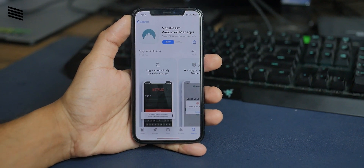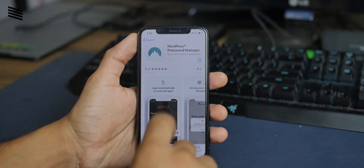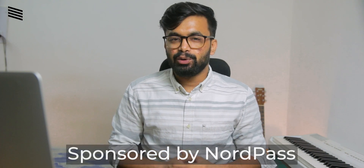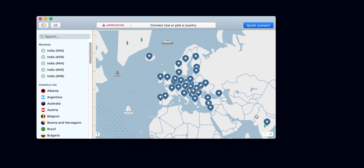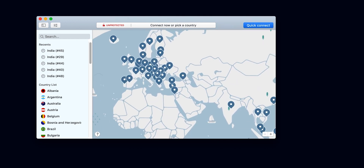So today we will talk about NordPass. We will cover all the pros, cons, and everything you need to know about this service. My name is Shivam, and before getting to the video, if you want to check out NordPass for yourself, you can check out the first link down below in the description. A huge thanks to NordPass for sponsoring this video. NordPass is a service by Nord, a well-known company for its NordVPN, and if you want to check out my review of NordVPN you can check out from the top right corner.